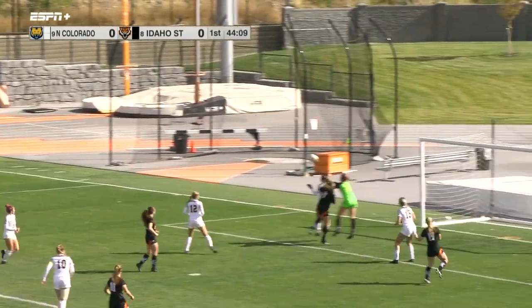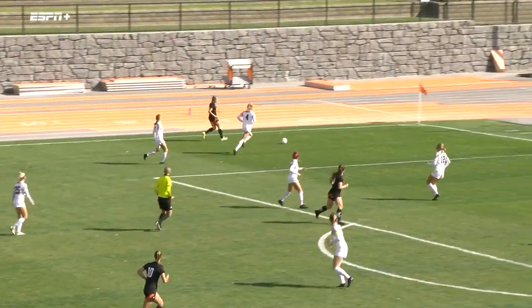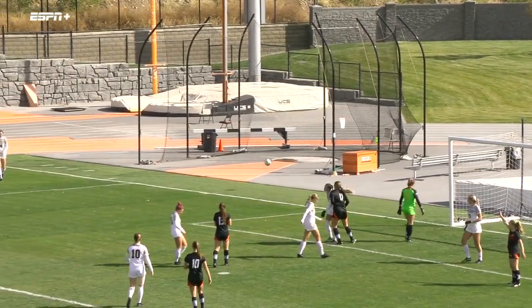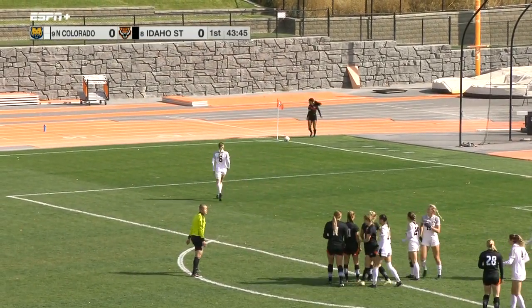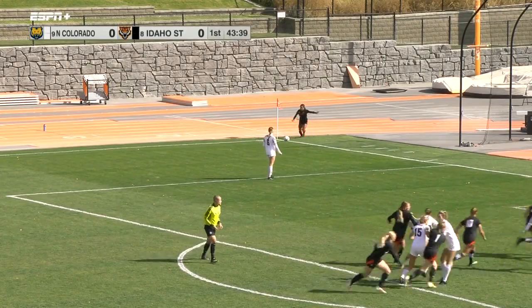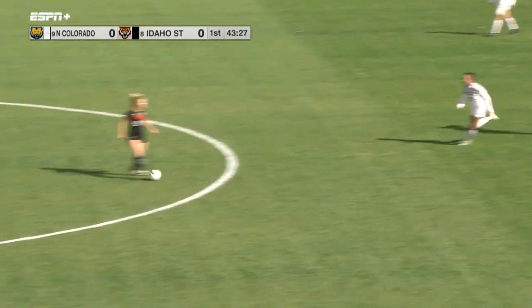Bengals get back on it, sending it into the box, and that will be a corner — an opportunity here early on for Idaho State on a set piece. This could be a prominent start for the Bengals today. Tomashiro is going to take it high into the box. Bears are going to jump on it and tried to clear it, but good job by Wurlitzer to stop it and keep possession for Idaho State.